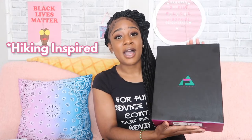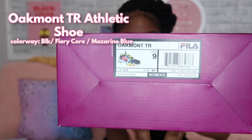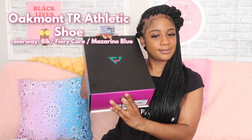We're gonna start with the first pair. These are hiking-inspired sneakers — I'll start off by saying they're not actual hiking sneakers. I thought they were until I went back and read the description. They're hiking style, but I'm still going to use them for hiking because that's what I bought them for. These are the Fila Oakmont TR hiking-inspired sneakers.